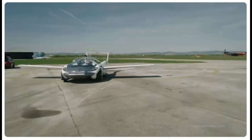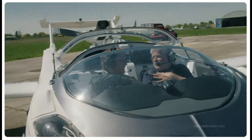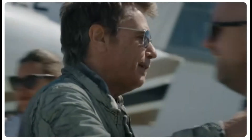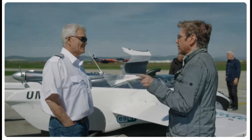Thank you for joining us on this journey into the future of personal transportation. As we look ahead to this exciting future of flying cars, what are your thoughts? Would you take to the skies in an Aircar? Let us know in the comments below, and don't forget to like and subscribe for more insights into cutting-edge technology shaping our world.